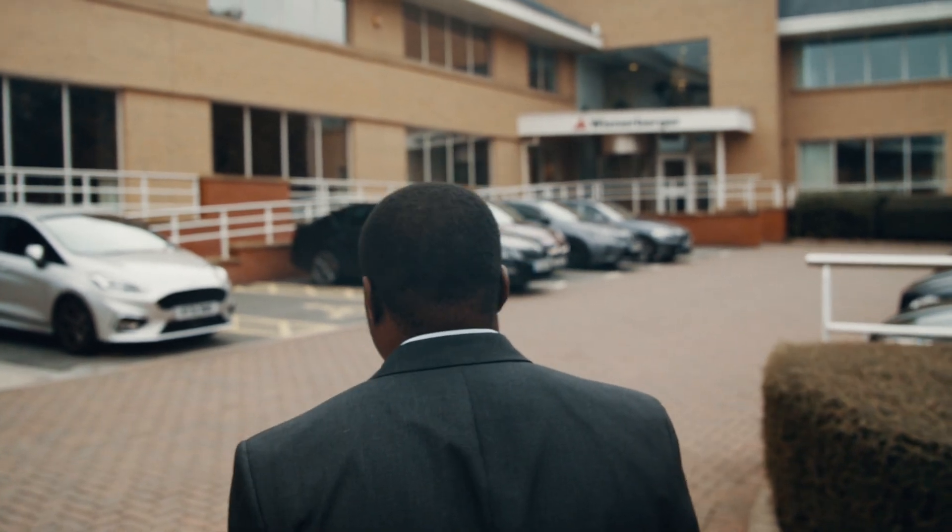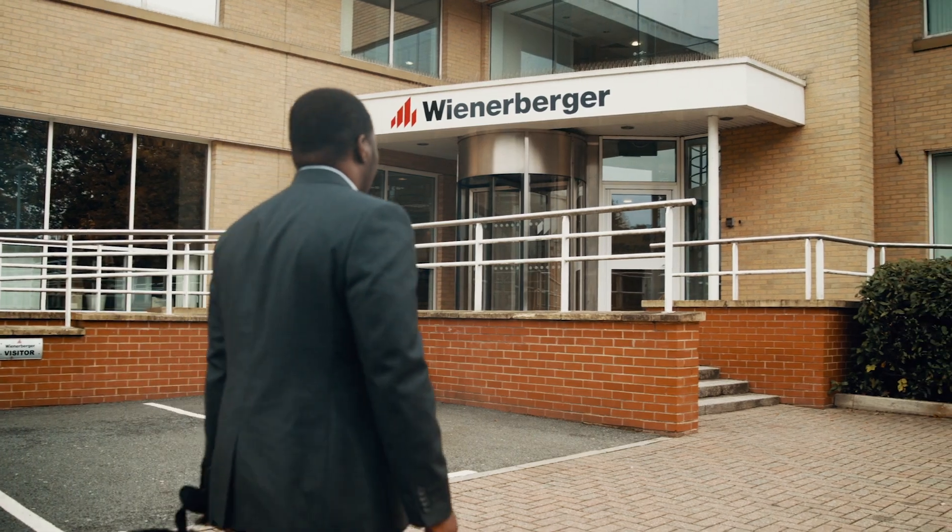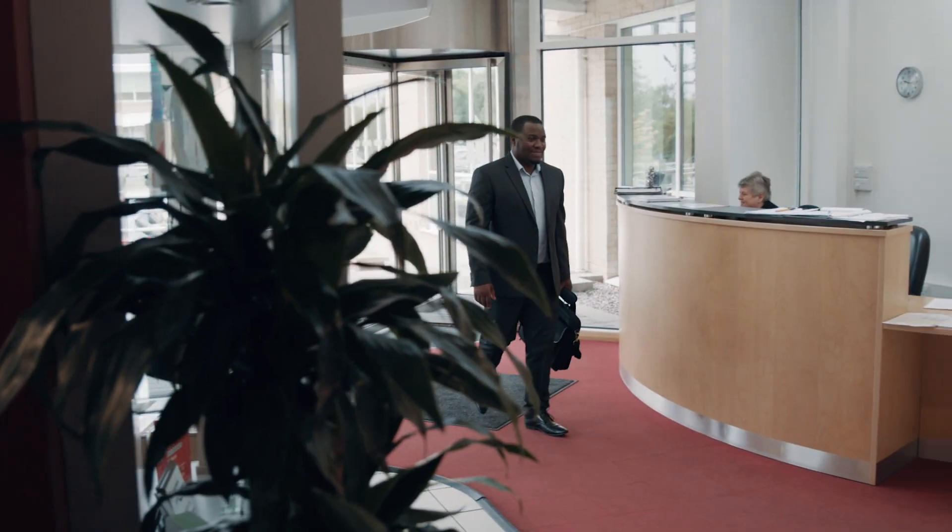I've worked here for almost three years. The vacancy was quite interesting for me — it was a BIM vacancy and I was interested in exploring BIM a little bit more.